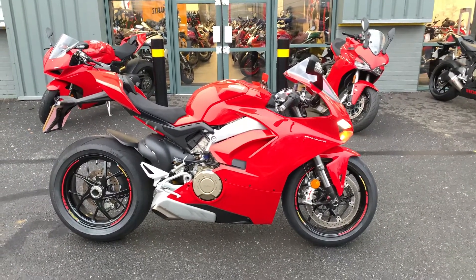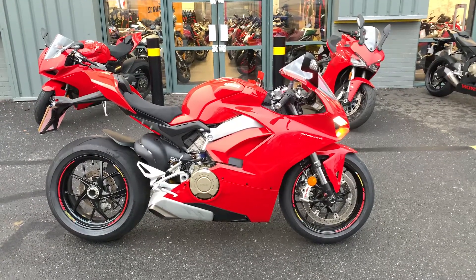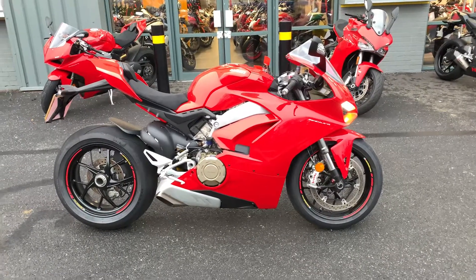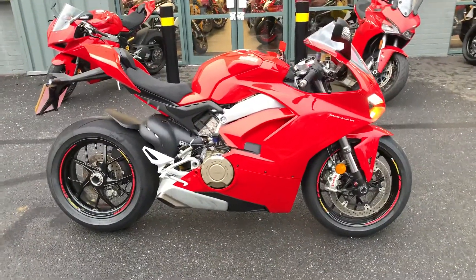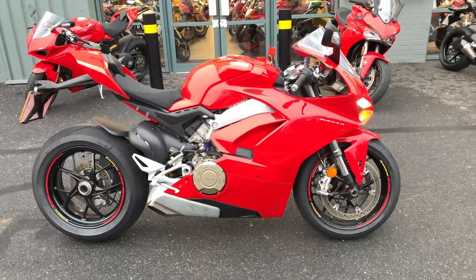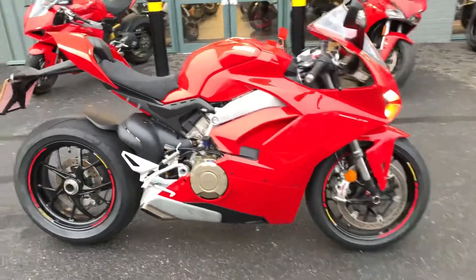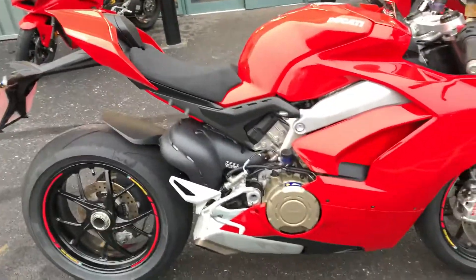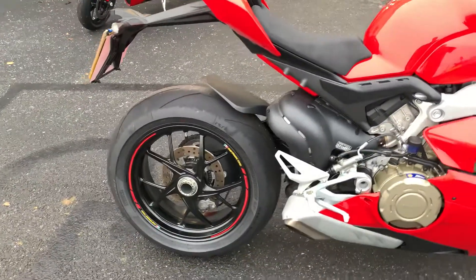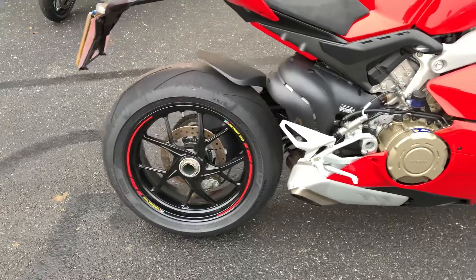Hello there, I'd like to welcome you to Ducati Oxford and introduce you to the new V4. We have one here used at Ducati Oxford, one previous keeper on a 68 plate, very low mileage. This is a standard bike as you would get from the factory, though there have been a few little extras put on it, such as the wheel rim sticker. You can see it's all in great condition.